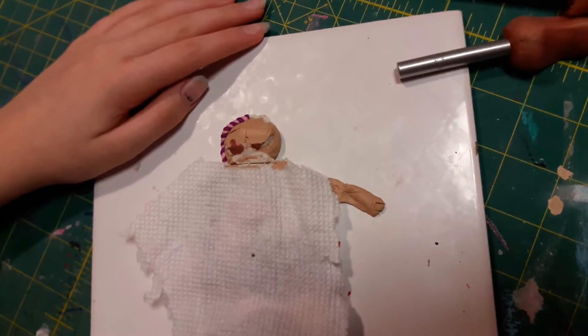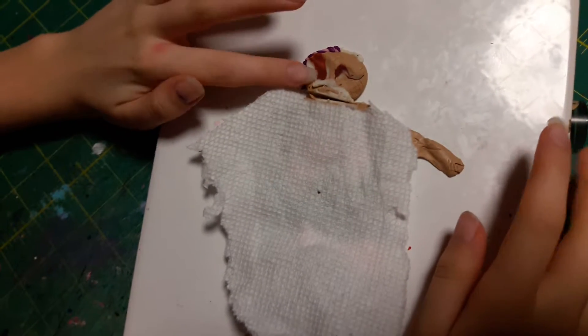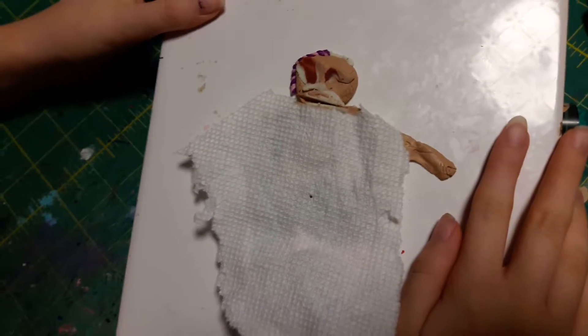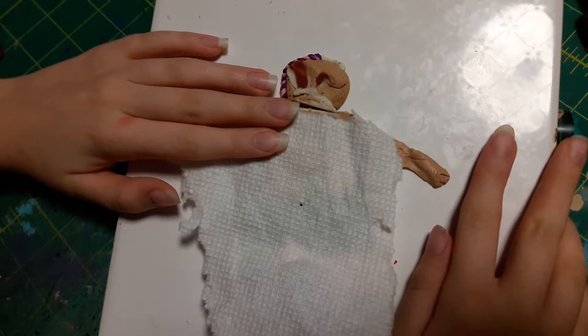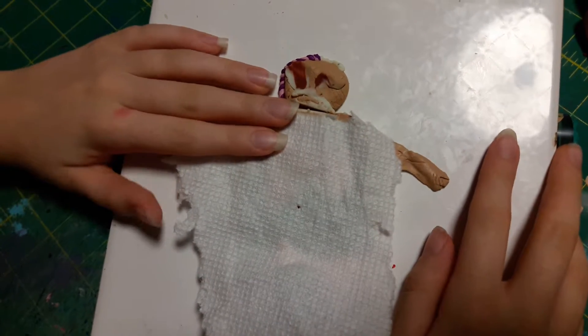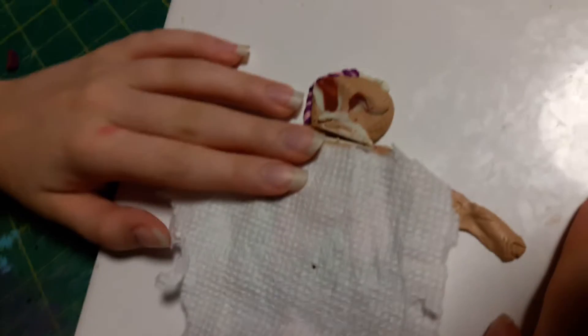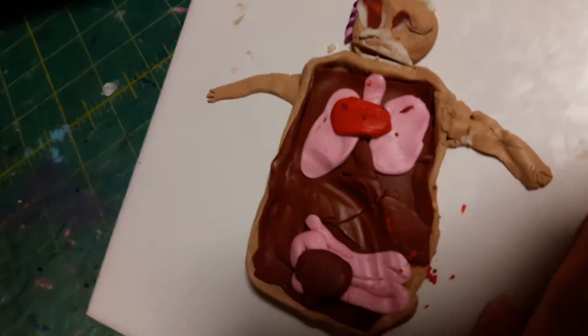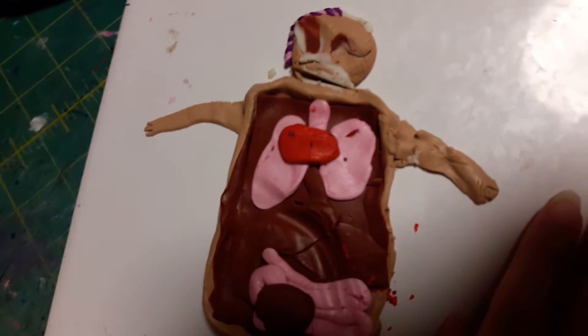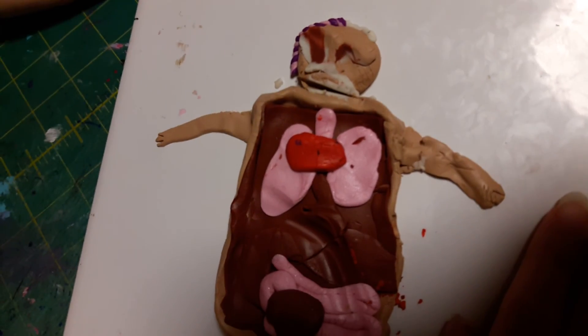Alright, I think he looks pretty good. I think he does too. So let's wait until he wakes up. He's woken up — as you can see, with his eyes. Are you in good condition? I think he's dead. Well, we tried. Rest in peace. Bye.